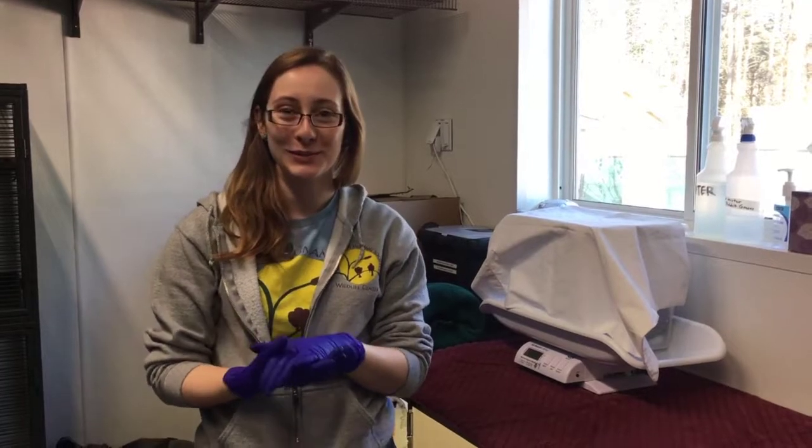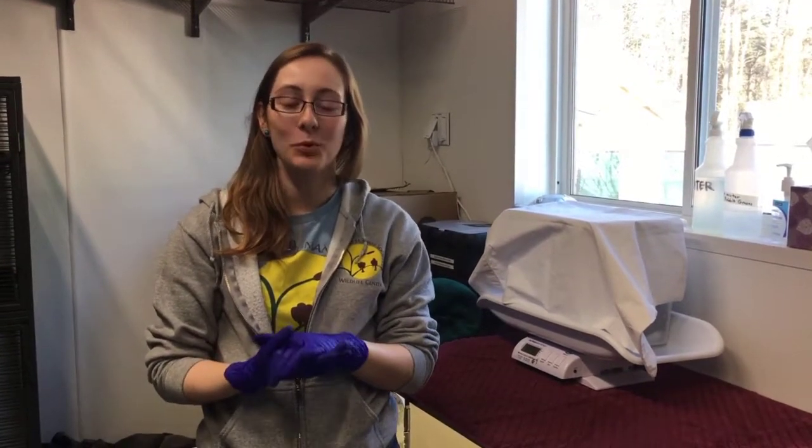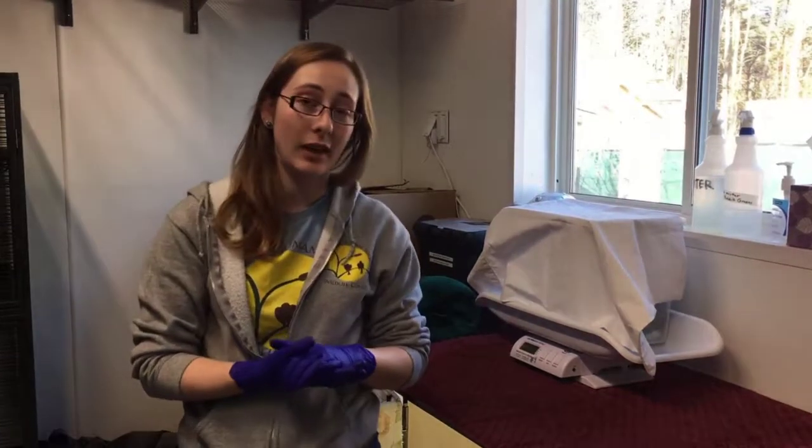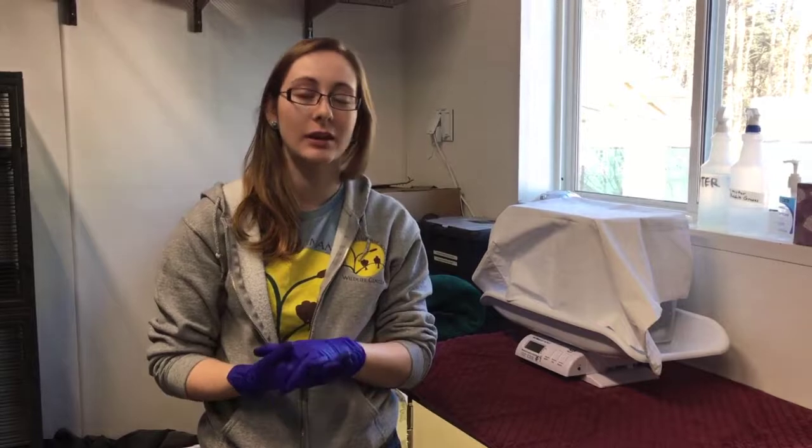Hi everyone. Happy Giving Tuesday. My name is Sarah and I'm a wildlife rehabilitator at the Dane County Humane Society's Wildlife Center, and today we're going to be taking a look at an adult female eastern cottontail rabbit.